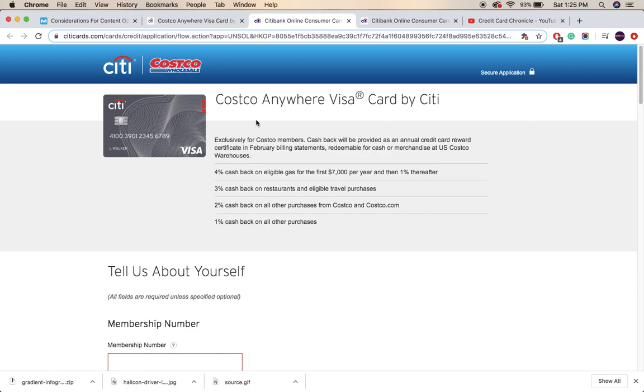You just need a Costco membership, starting at $60 per year — that is quite low to own a card like this, and a good initiative by Citi. Here are the benefits: the card earns 2% back on Costco purchases, 3% back on eligible travel purchases, and 4% back on gas — whether the gas station is Costco or non-Costco, you will earn 4% cashback. It's a great option for maximizing your spending.